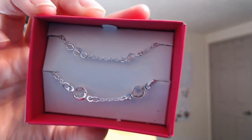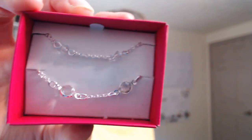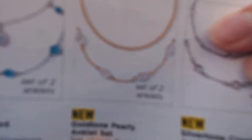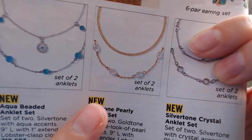I've been wearing this one all the time — anklets are a little sexy and flirty. Each set sells for $9.99. The second set is the Silver Tone Crystal Anklet Set for $9.99. The last set, which I didn't get but am going to order now, is the Gold Tone Pearly Anklet Set — isn't that so pretty — also $9.99.